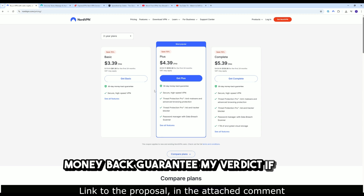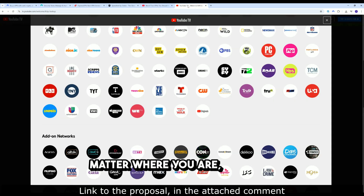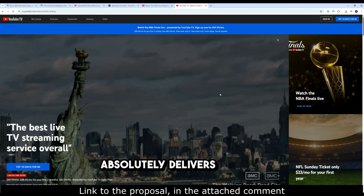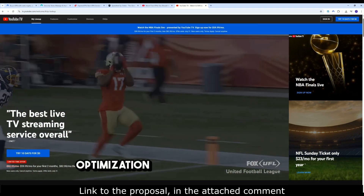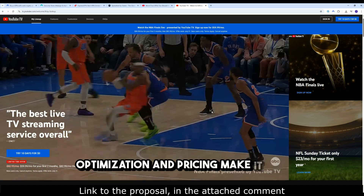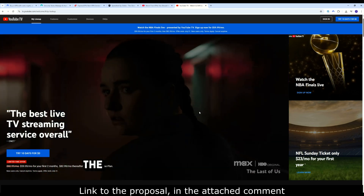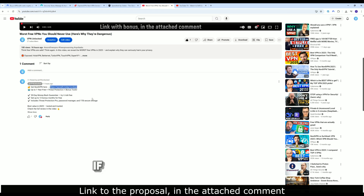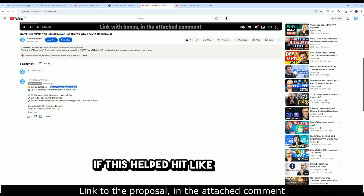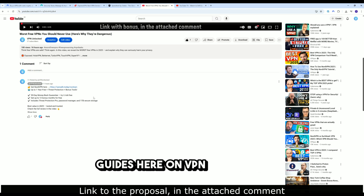My verdict: If you want reliable access to YouTube TV no matter where you are, NordVPN absolutely delivers in 2025. The speed, server options, streaming optimization, and pricing make it one of the best choices for both US residents and international viewers. The link to grab NordVPN with all the current bonuses is right below, and you'll find extra details in the pinned comment. If this helped, hit like, subscribe, and check out my other VPN streaming guides here on VPN Unlocked.